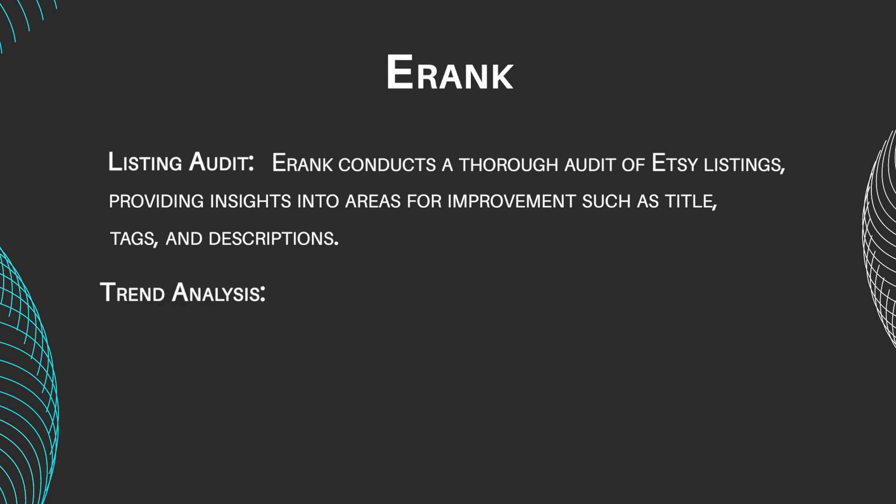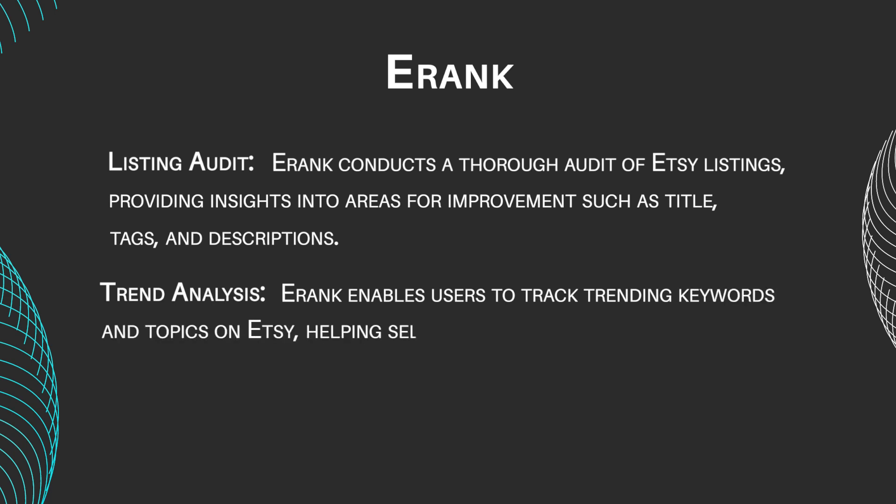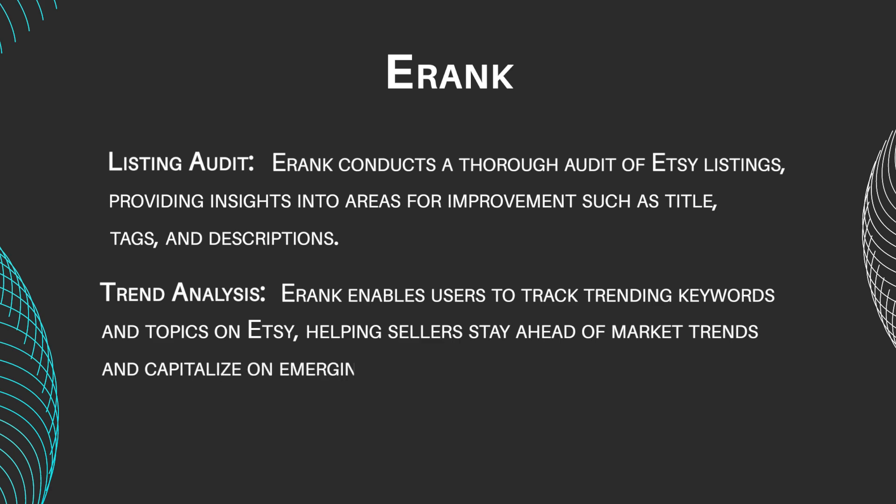Trend Analysis: E-Rank enables users to track trending keywords and topics on Etsy, helping sellers stay ahead of market trends and capitalize on emerging opportunities.